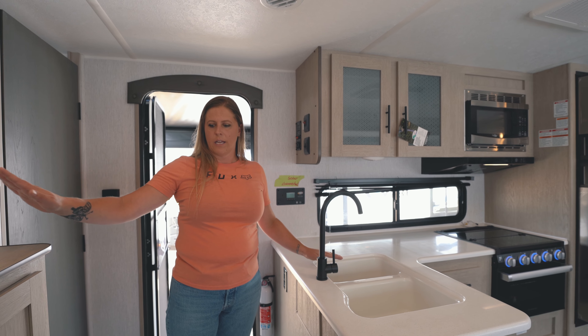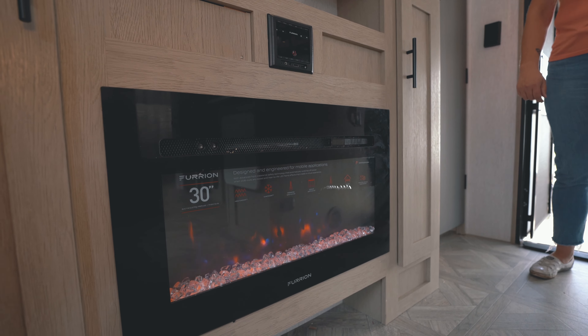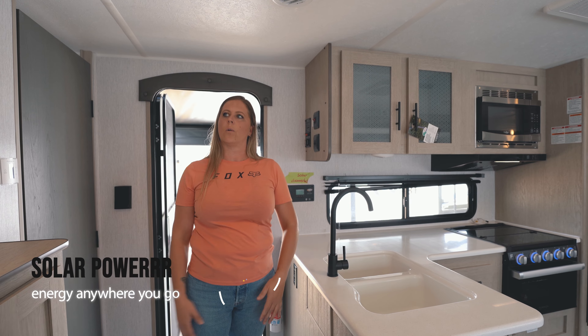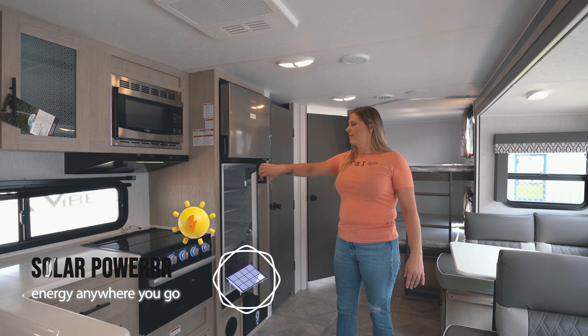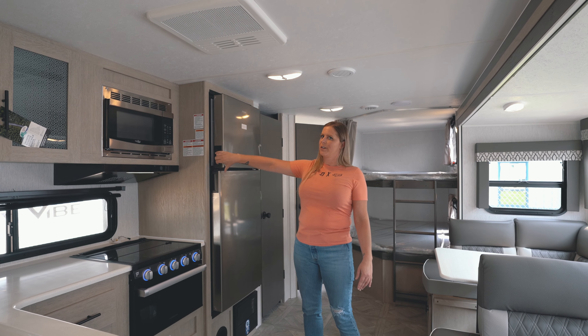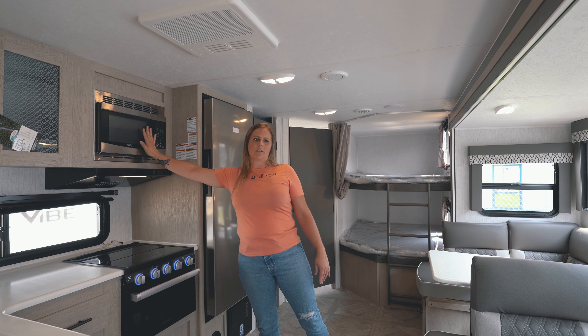Inside the main area, you have your kitchen with dual sinks, a three-burner stove, and an entertainment stand with a fireplace which has high, low, and offset settings — so you can just have it looking like it's going.